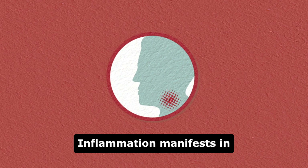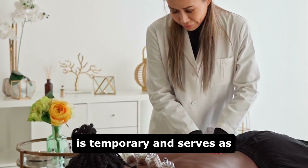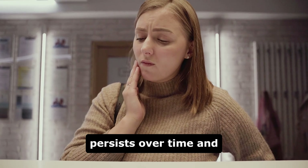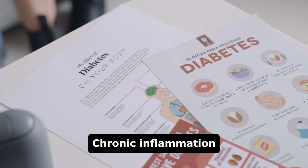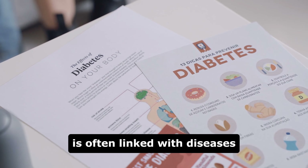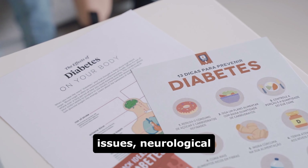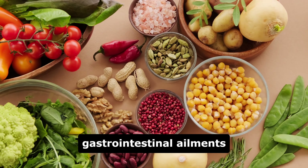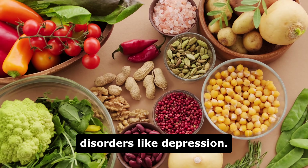Inflammation manifests in two forms: acute and chronic. While acute inflammation is temporary and serves as the body's healing mechanism, chronic inflammation persists over time and can contribute to various health conditions. Chronic inflammation is often linked with diseases such as diabetes, cardiovascular issues, neurological disorders like Parkinson's disease, gastrointestinal ailments like Crohn's disease, and even mental health disorders like depression.